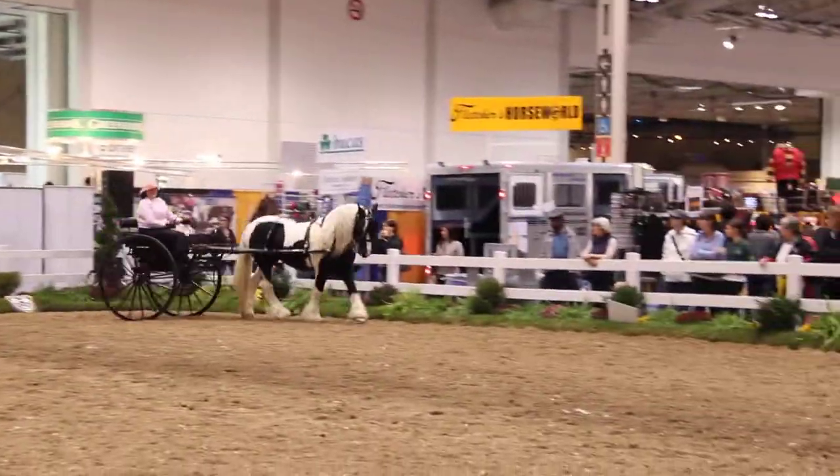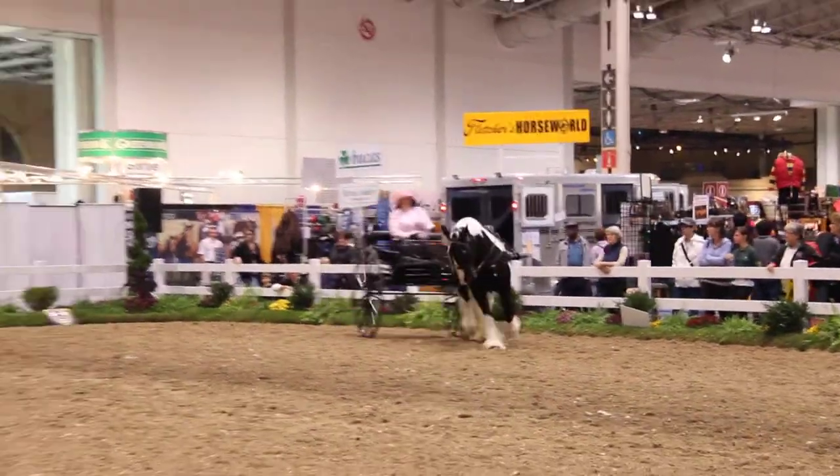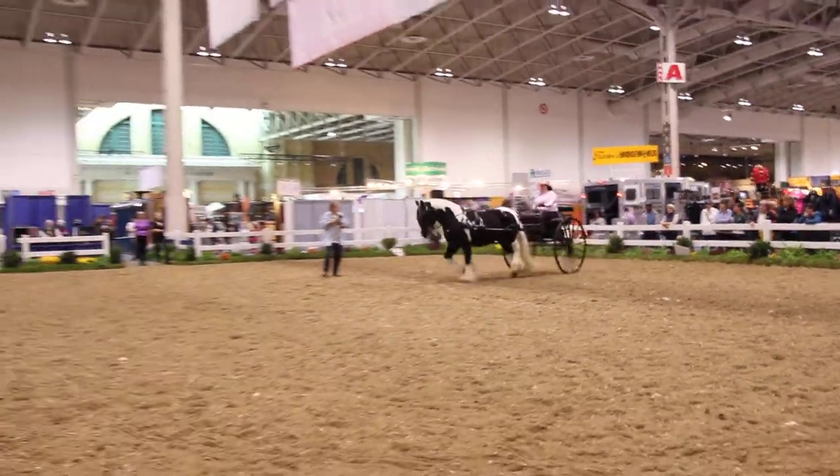Their mane, forelock, and tail should be ample to profuse, and double manes are common in the Vanners.